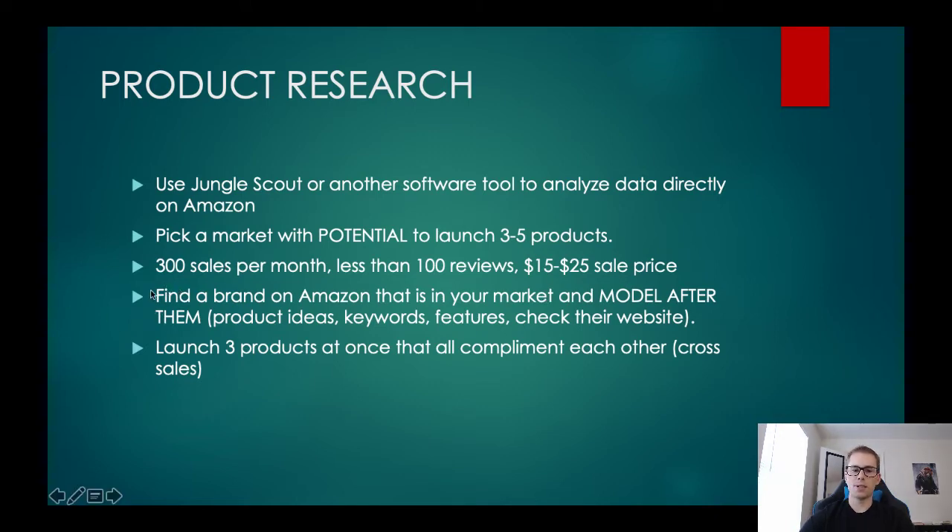Once you find a product with those kind of sales numbers, find a brand on Amazon in that market and basically model after it. Find the product you want to sell, look at what that seller is also selling, see if they're selling three to five other products in the same niche, and then model after what they're doing — look at their packaging, their keywords, the other products they sell for ideas. The best way is to model after what others are already doing on Amazon, put your own spin on it, do better branding, and get a more premium product through better sourcing so you're a strong competitor.